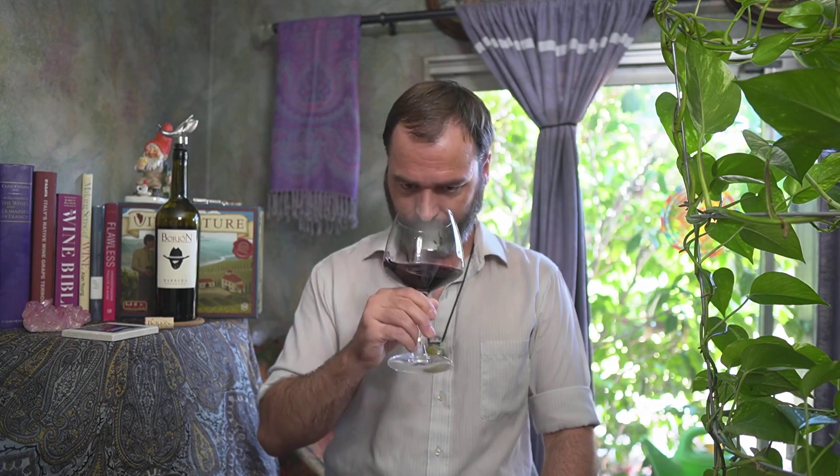With this wine clocking in at 14.8%, you would expect there to be a lot of alcohol on the nose. And it's there, but only slightly. There's a lot of fragrant red fruit to it, very floral. A nice little musty spice accent to it as well — more in the clove direction, I would say. Some burnt cinnamon.